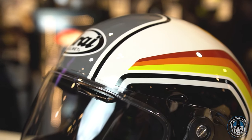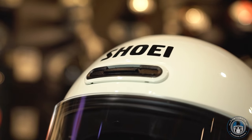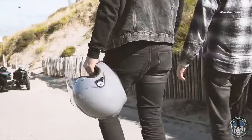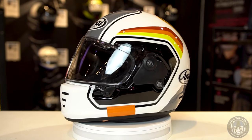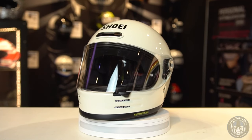Both the Shoei Glamster and the Arai Concept X don't have a whole lot of features that you might expect to find on modern helmets, but the only real modern thing about these lids is the protection. Both brands have done an equally good job of designing a helmet that looks classic but comes with top-class protection, comfort and added convenience.